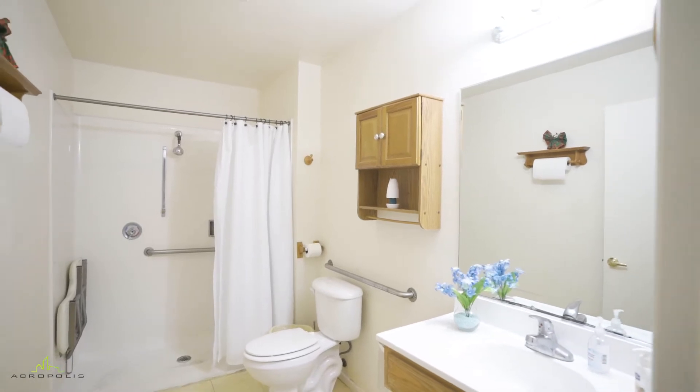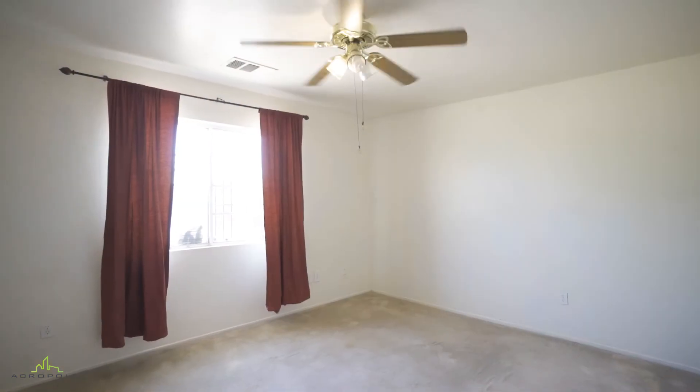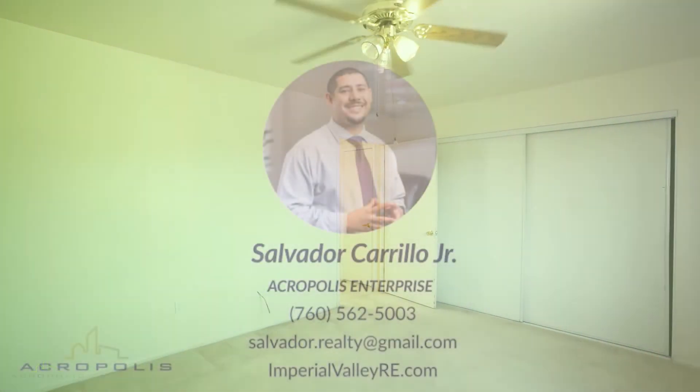This home is only minutes away from Flex Gym, Rubens Raspados, Sprinkles Donuts, and Lucky's Chinese Food. Call today to make this house your home tomorrow.